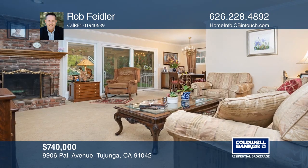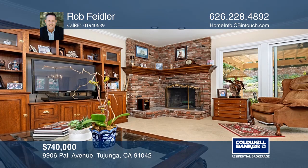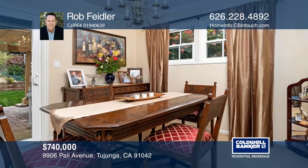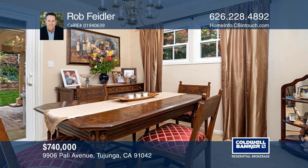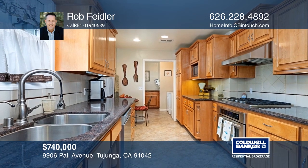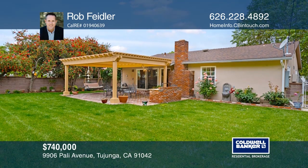This gorgeous three-bedroom, two-bath home greets you with a lovely brick porch and lush landscaping. You will love the open concept and the fireplace in the living room. The gourmet kitchen includes granite counters, custom cabinets, and stainless steel appliances. Enjoy views of the mountains and beautiful California weather from both the front and backyard. Check out this must-see home by scheduling a tour with Rob Feidler.